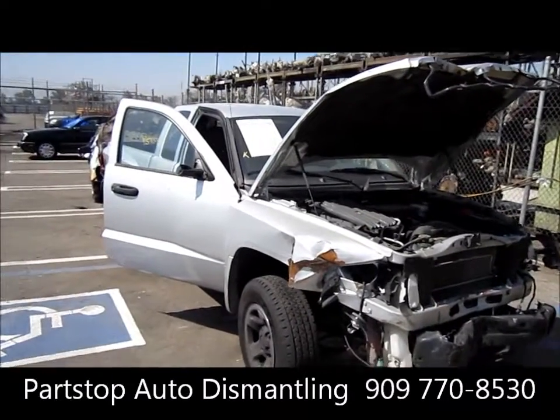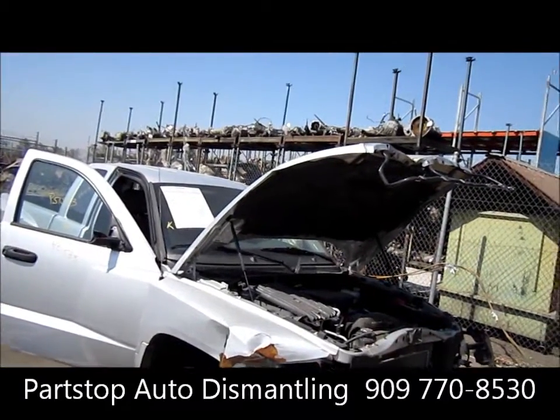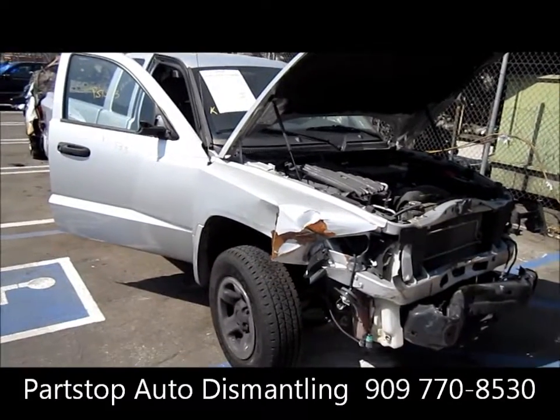Hello and welcome to Part Stop Auto Recycling Video Inventory. We're looking at a 2005 Dodge Dakota.